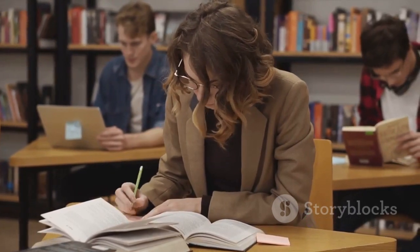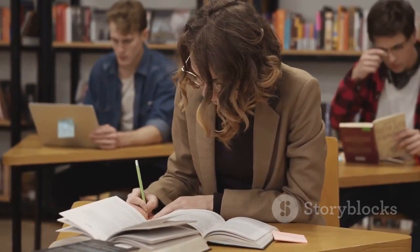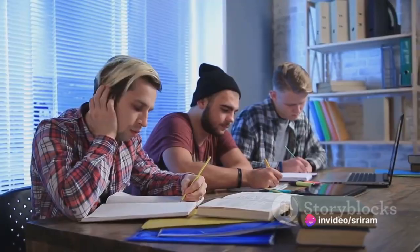This means having your textbooks, notebooks, pens, and perhaps a cup of tea ready before you sit down to study. When your environment is conducive to studying, focusing becomes much easier.